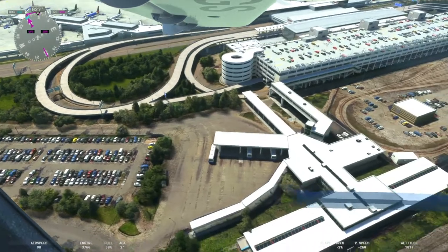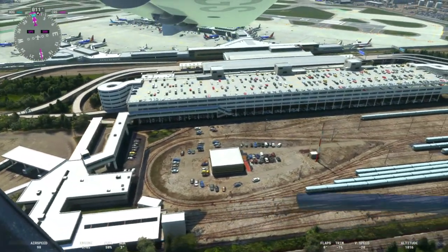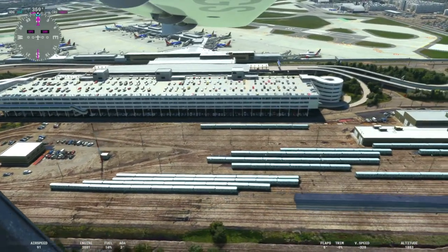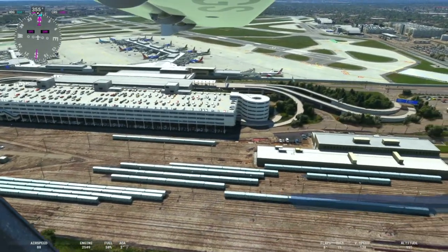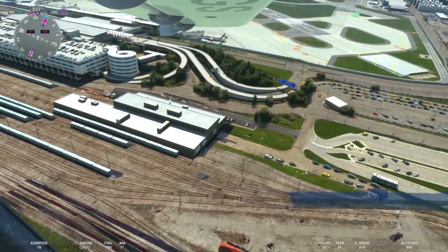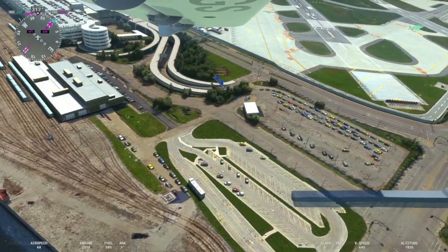As far as transportation options, you do have the CTA. They did a nice job including the subway lines — the L there for the trains — and it goes right by Midway. If you're flying in, you can take the orange line, which is the only line that goes out to Midway, into the city of Chicago.